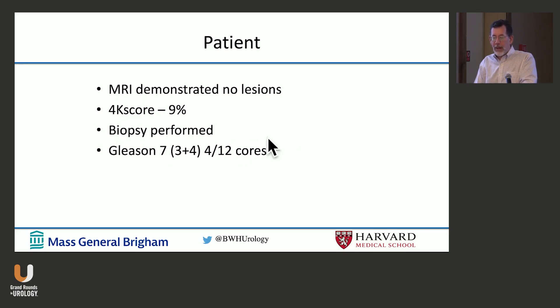Back to the patient: the MRI demonstrated no lesions, so I get a 4K score — not endorsing that particular test, just what I happen to use. Interestingly, patients would rather have another blood draw than have a second rectal exam. A biopsy was performed and found Gleason 7 cancer.